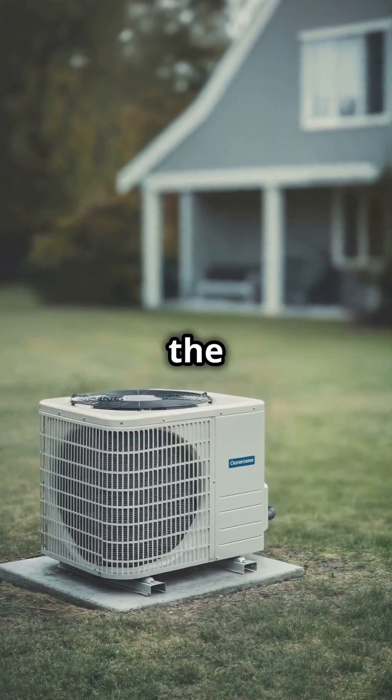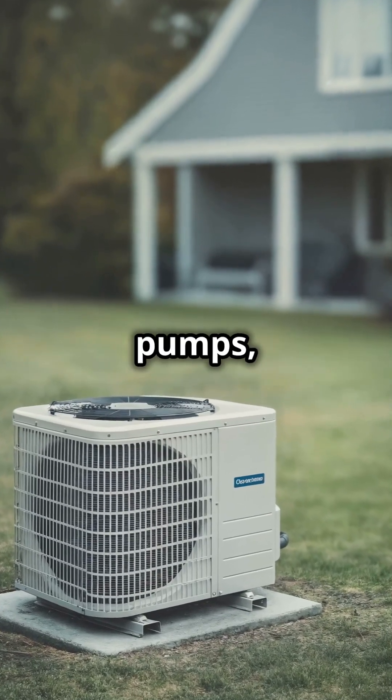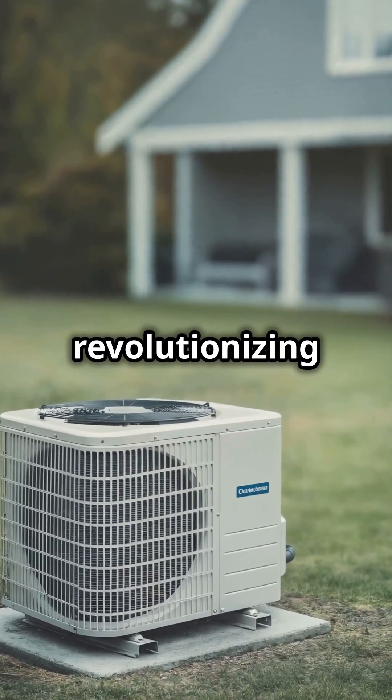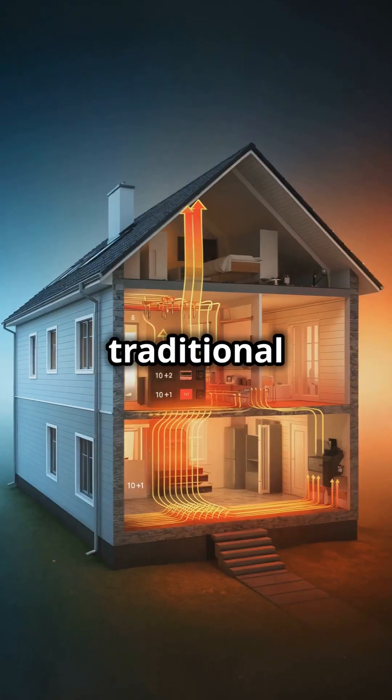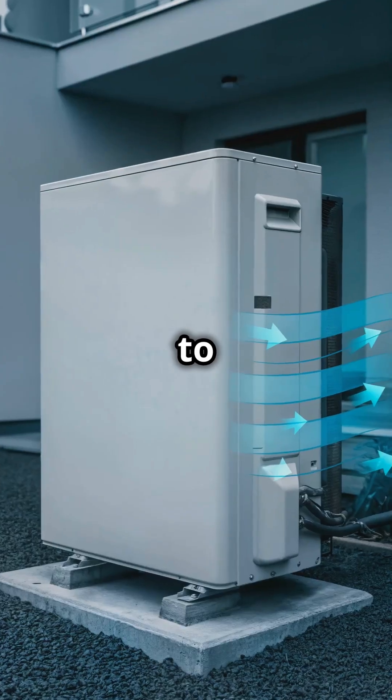I've always been fascinated by the ingenious ways we heat our homes. Today we're exploring heat pumps, a technology revolutionizing home heating. Unlike traditional systems that generate heat, a heat pump moves heat from one place to another.